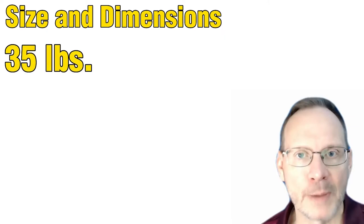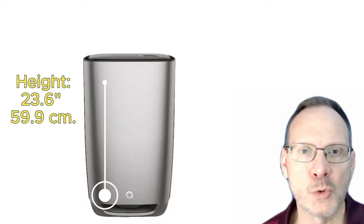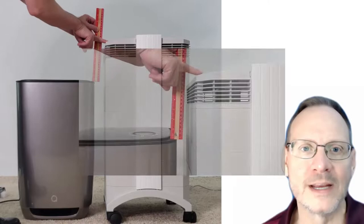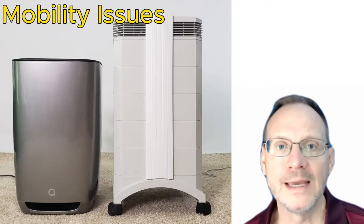Both the IQAir Health Pro Plus and the AERIS 3-in-1 are manufactured in Switzerland, and both units have a plastic exterior frame. Both units weigh about 35 pounds. The IQAir Health Pro Plus is 28 inches tall, 30 inches with casters, 15 inches wide, and 16 inches deep — about 7,200 cubic inches. The AERIS 3-in-1 is about 23.5 inches tall, 14.5 inches wide, and 15 inches deep — around 5,000 cubic inches. The AERIS is about 6.5 inches shorter and about 30% smaller overall, so the size advantage goes to the 3-in-1.